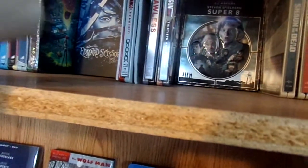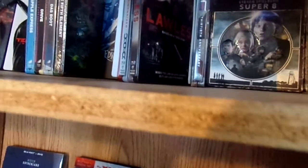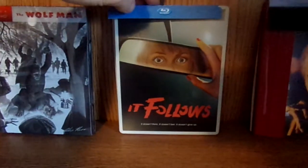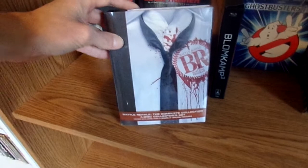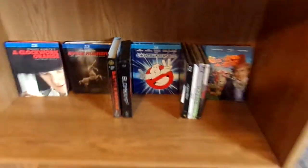Moving up here, I've got some Steelbooks. We have Django Unchained Blu-ray Steelbook, Lawless Blu-ray Steelbook, and the It Follows Blu-ray Steelbook. And then we have the Battle Royale Complete Collection 4-disc Digibook-style DVD packaging, which is very nice.